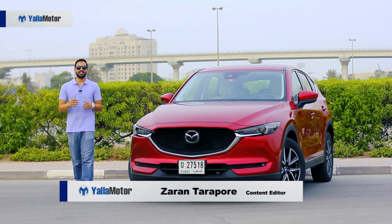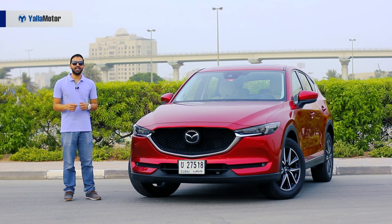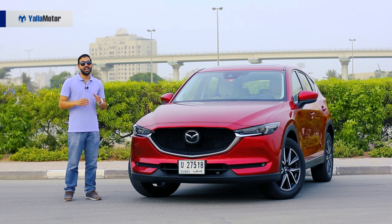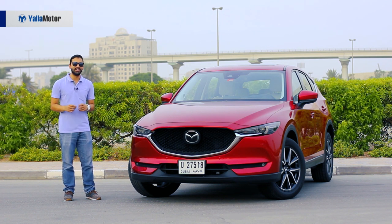This is the second generation Mazda CX-5. Its competition includes Japanese favorites such as the Honda CR-V, Nissan X-Trail and Toyota RAV4. But while it looks better and undeniably drives better, there's something that prevents it from being better than the competition. Let's find out.